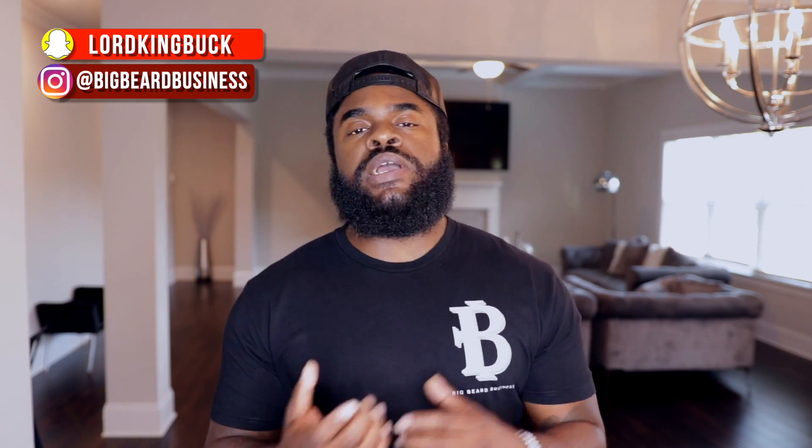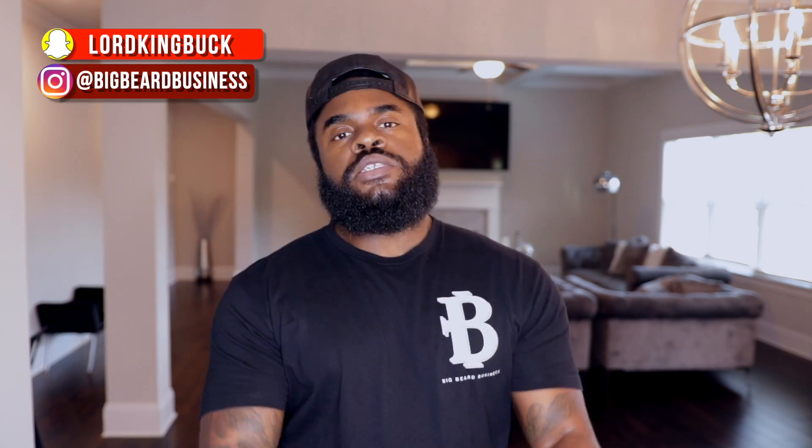All hail the beard — it's your boy Big Beard B and we're back for another edition of Big Beard Business. In today's video we're back with a series that has been on my channel off and on for a while, and I decided to bring it back this summer. Today we'll be talking about the top 5 fragrances I'll be looking to purchase this fall or autumn season of 2020.